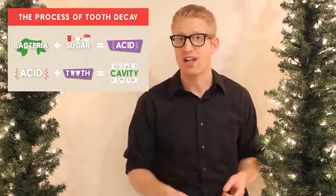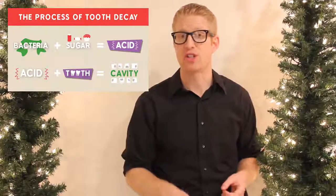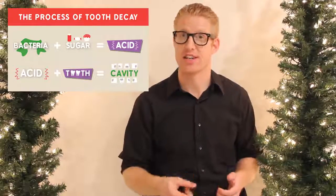Before you consider bleaching your teeth by bathing them in lemon juice, remember cavities are caused by acids and sugars, which are found in high concentration in lemon juice.